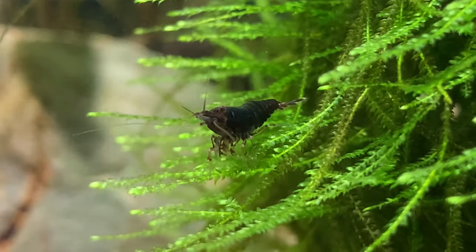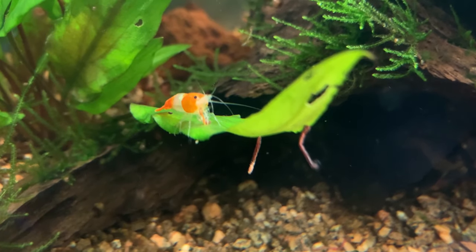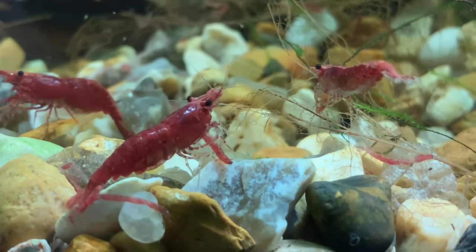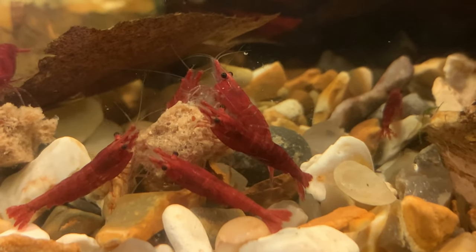Hello friends, welcome back to the channel. I'm frequently asked by subscribers and viewers why it's the best food to feed to my shrimp. Whilst I can't tell you the best food for you to feed to your shrimp, I can share what I feed to my shrimp and what works for my colonies. It's important to point out this isn't a sponsored video — nobody's paying me to tell you about these products. I'm simply sharing the products I genuinely use on a daily basis.